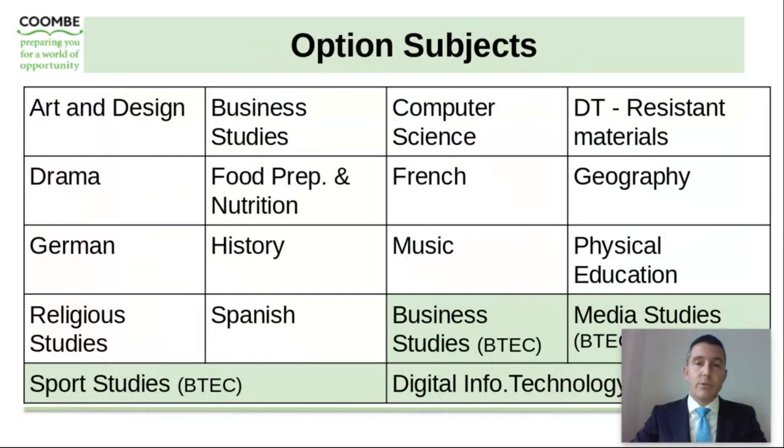There's also a range of option subjects for them to choose from. We have a number of BTEC courses available to students, and these are in business studies, media studies, sports studies, and digital information technology.